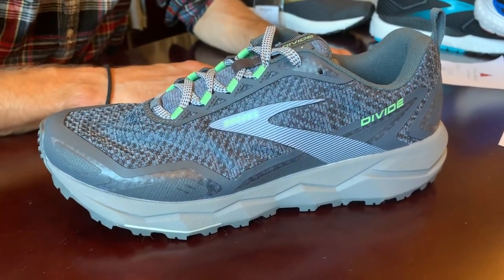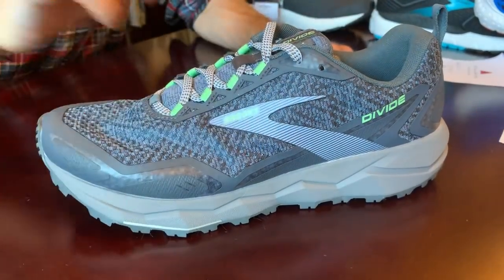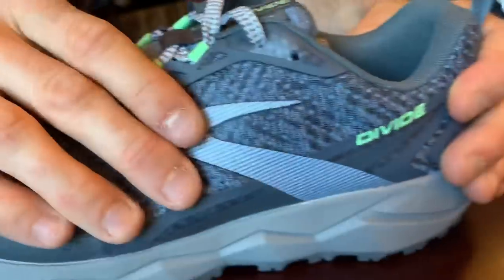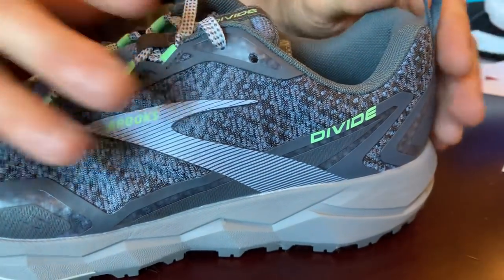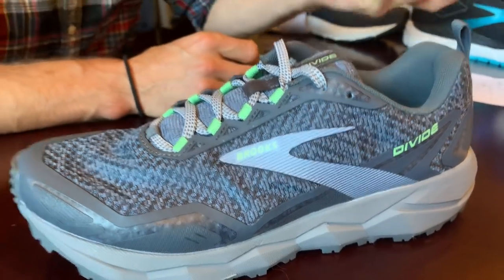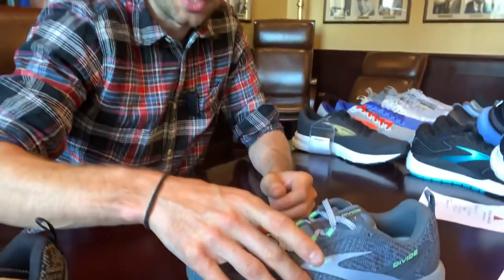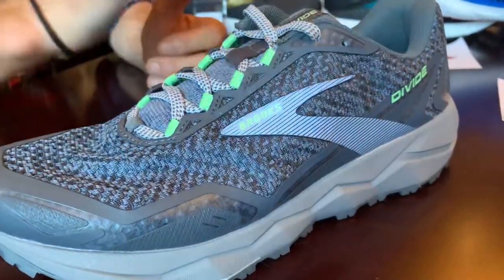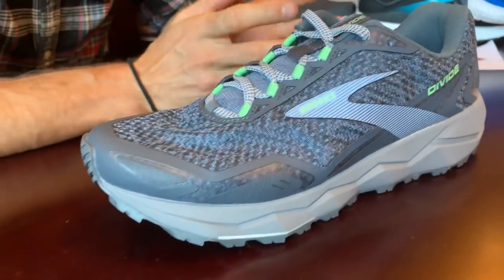The shoe is called the Divide. It features a mesh upper for breathability, with a very road-like feel on the top and a trail feel on the bottom. That gives familiarity from your road shoe while bridging the gap into trail running. The 3D print on the upper is flexible but still holds your foot in place as you're running over trails.